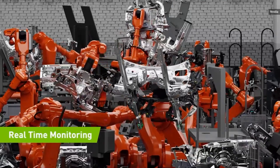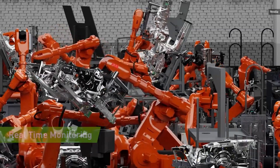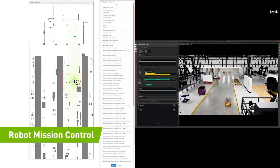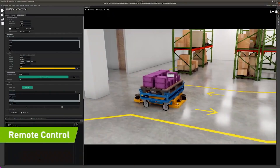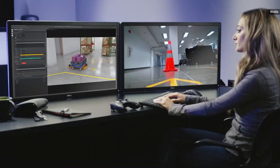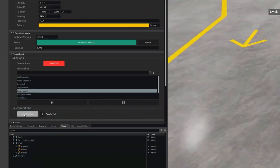They can monitor in real-time complex manufacturing cells, update software over the air, launch robot missions, and teleoperate. When a robot needs a helping hand, an alert can be sent to mission control, and one of your associates can take control to help the robot.